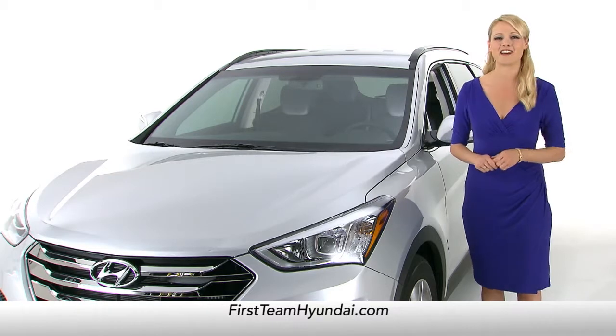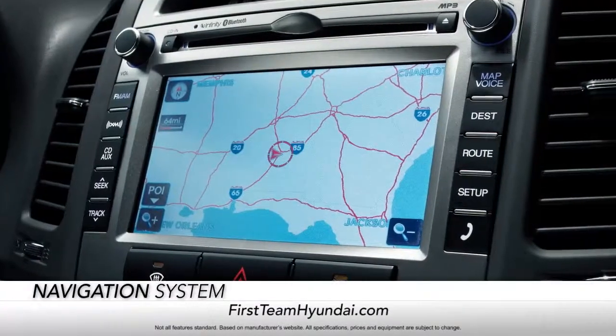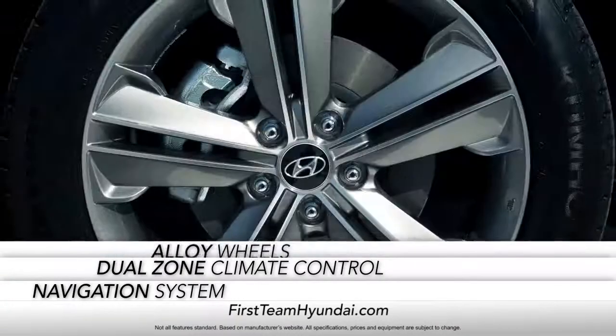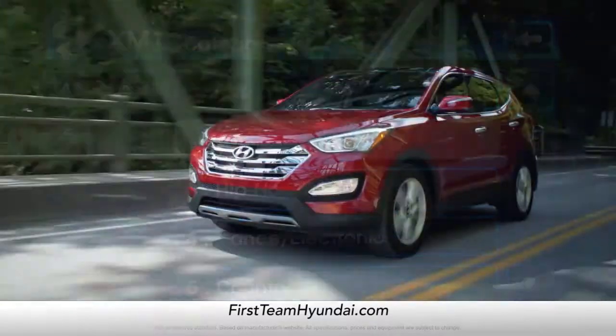What about features, you ask? Well, the Santa Fe comes with amazing available features like navigation, dual-zone climate control, alloy wheels, and Sirius XM satellite radio, just to name a few.